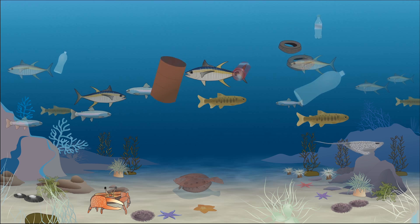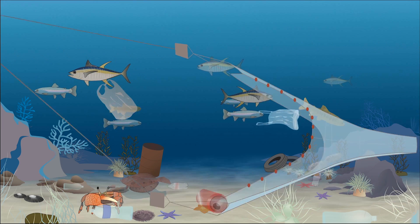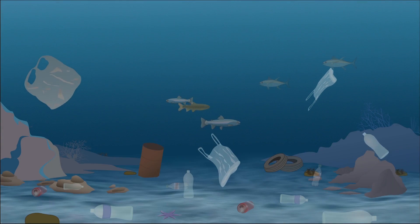In order for the ocean to recover from stresses such as pollution, overfishing, mining, and coastal development, we need to create areas where fish and other marine life are better protected.